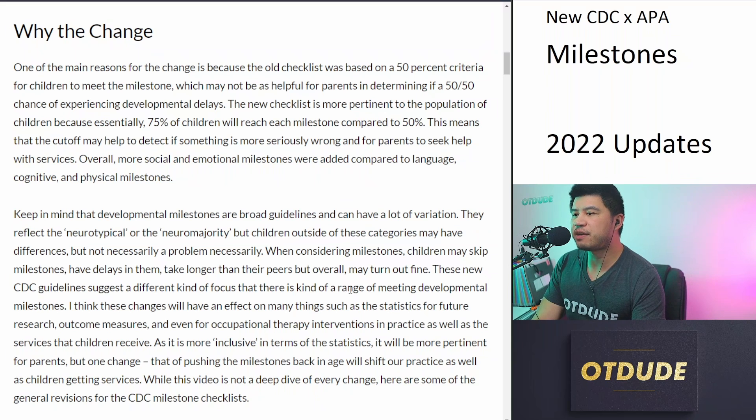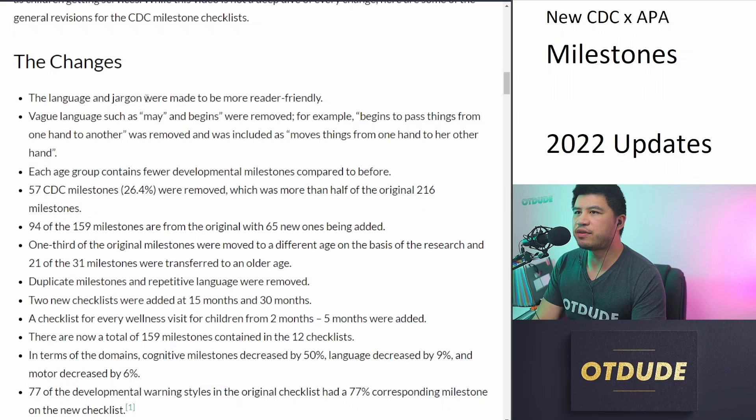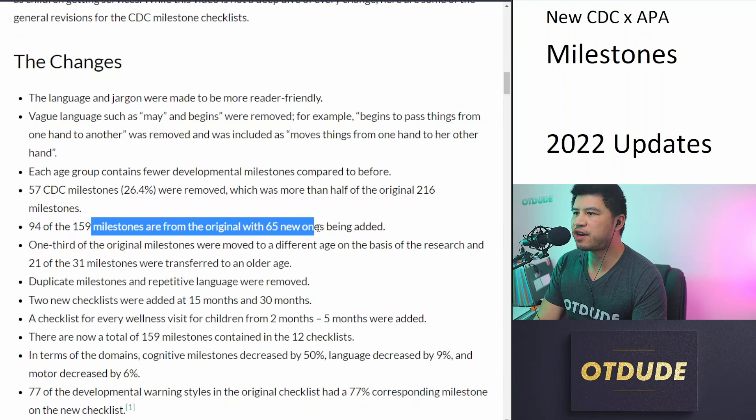While this video is not meant to be a deep dive of every change, here are some of the general revisions of the CDC milestone checklists. First, the language and jargon were made to be more reader-friendly. Second, vague language such as 'may' and 'begins' were removed — for example, 'begins to pass from one hand to another' was replaced with 'moves things from one hand to the other hand.' Third, each age group contains fewer developmental milestones. 57 CDC milestones, or 26%, were removed, which was more than half of the original 216 milestones. 94 of the 159 milestones are from the original, with 65 new ones being added.